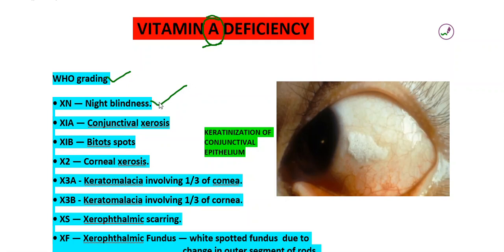Rods and cones — rods can work better with vitamin A. In this deficiency, rods cannot work better and they can't work well in night, in dark light. Hence, the first symptom will be nyctalopia, that is night blindness.